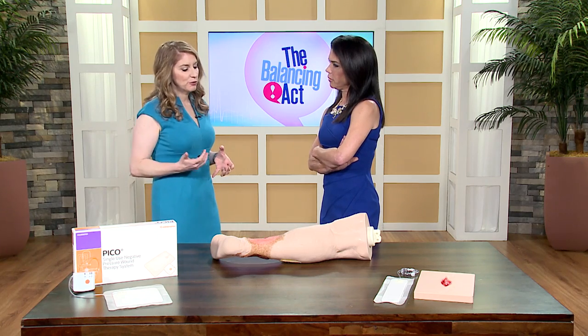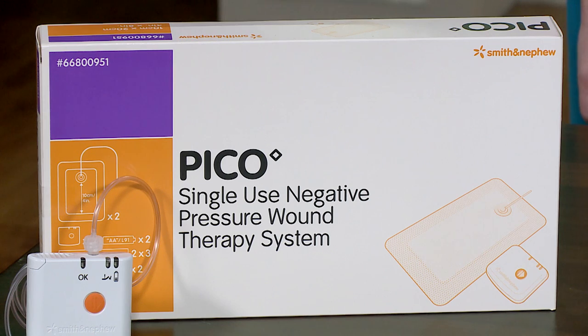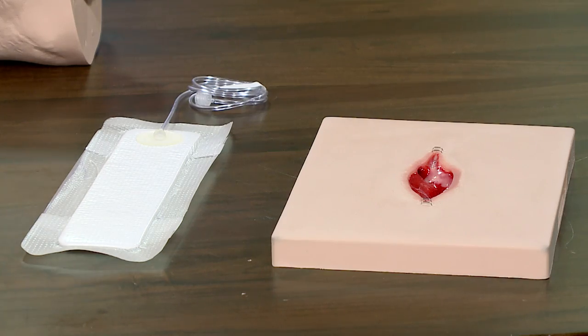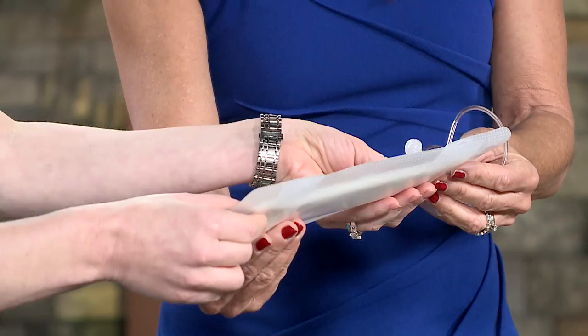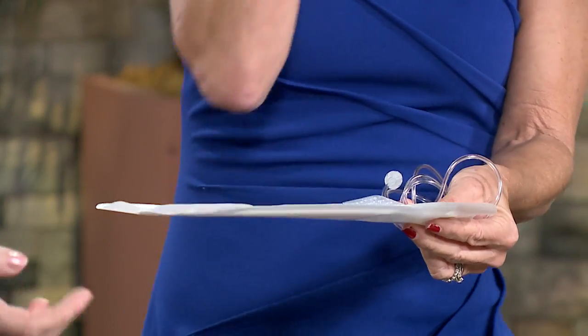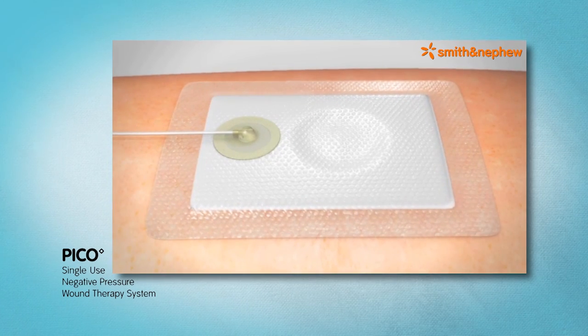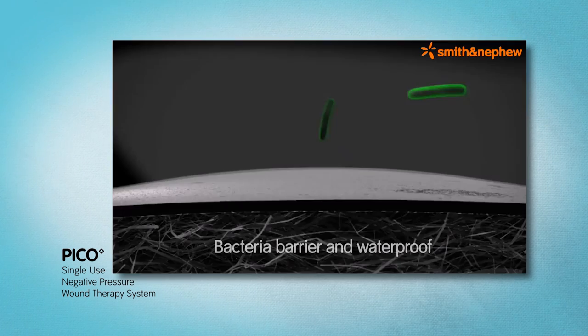As a wound care specialist we have many different treatment modalities, but something I recently started using is a product called Pico. Pico is a negative pressure wound therapy device, indicated for open wounds or closed incision wounds. It's a dressing pad — and it looks just like a big band-aid. But what you can't see is that it has four layers of technology. The first layer goes directly on the wound bed and protects it from the outside environment, limiting the chances of infection. It also limits the chance of re-injury to the wound itself.